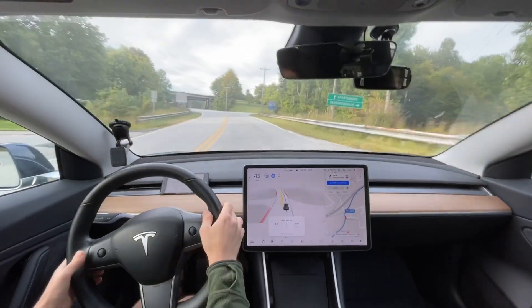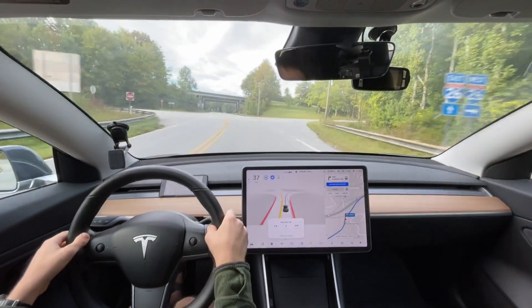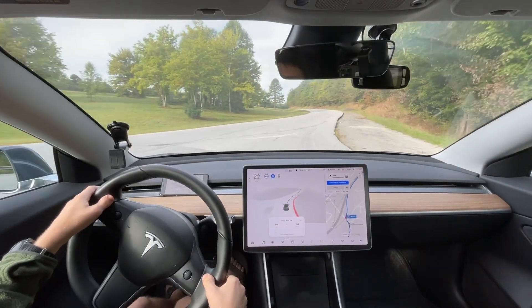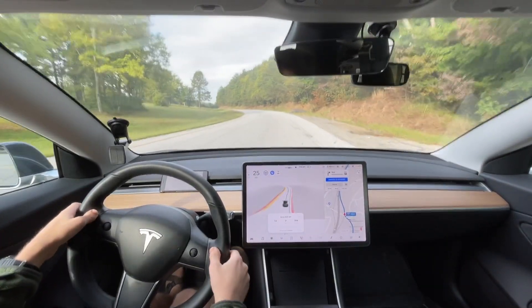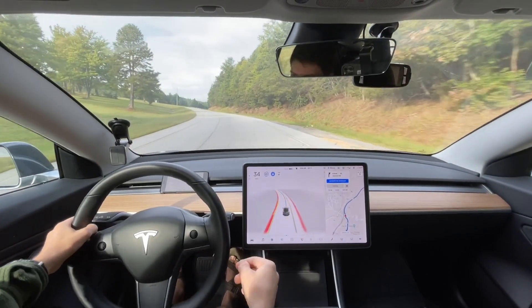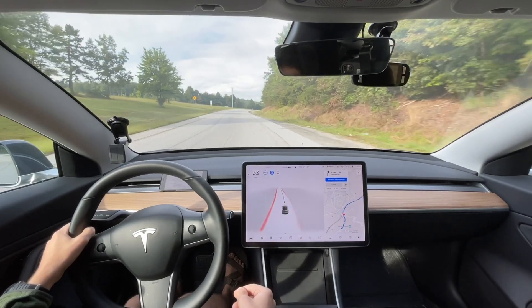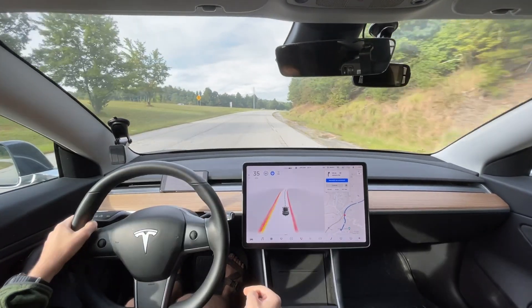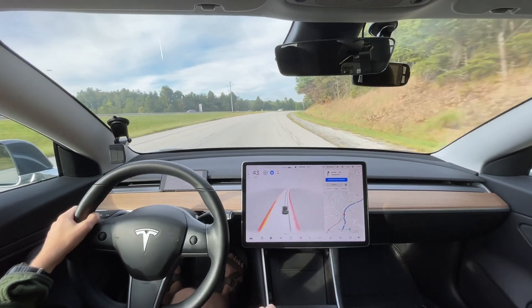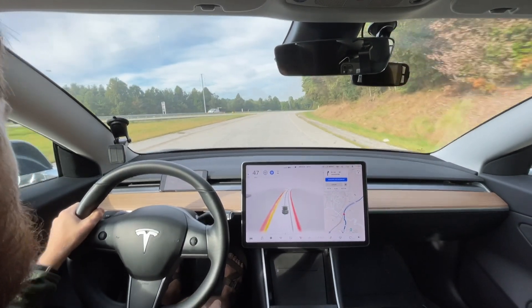Let's see how it does right here — if it's going to miss it this time. Hey, whoa, it turned the blinker on! Look at that, it's really good. I don't know what tells it to turn blinkers on, but that was the first time I think it's ever turned the blinker on there. Such an interesting pattern.